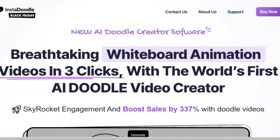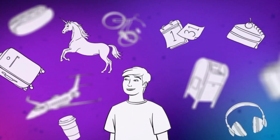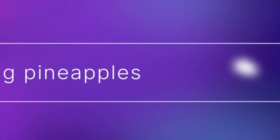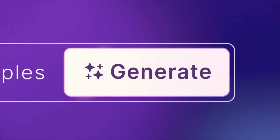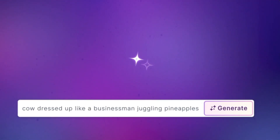Have you ever wished you could transform stunning whiteboard animation videos without breaking a sweat or your budget? What if I told you there is a tool that transforms simple text prompts into professional-grade Doodle videos in minutes? Introducing InstaDoodle, the platform that's revolutionizing video storytelling.